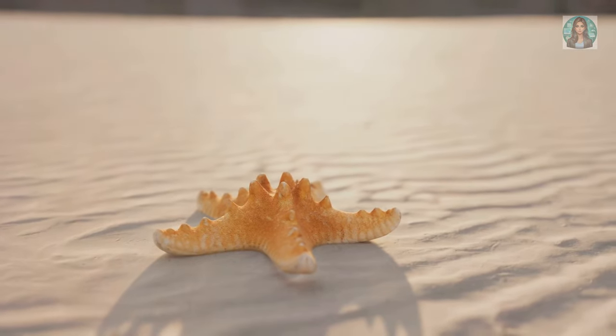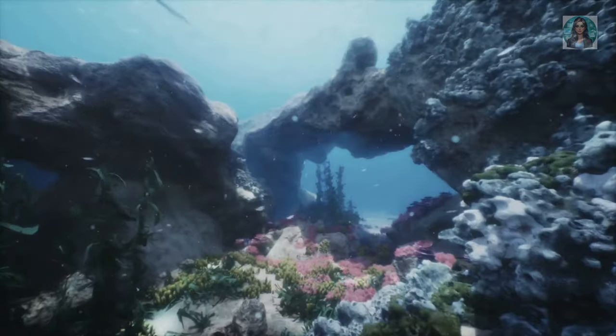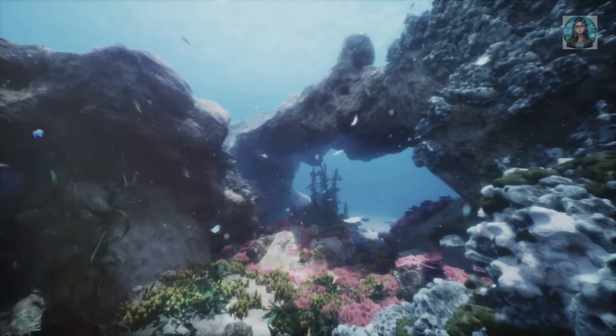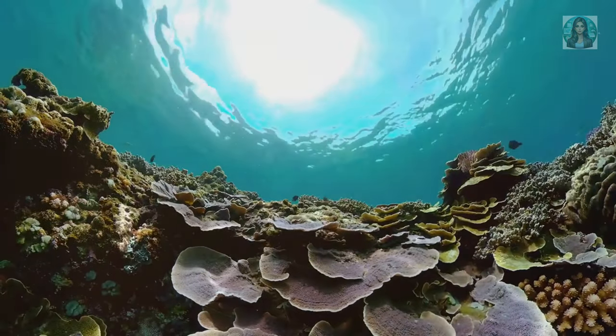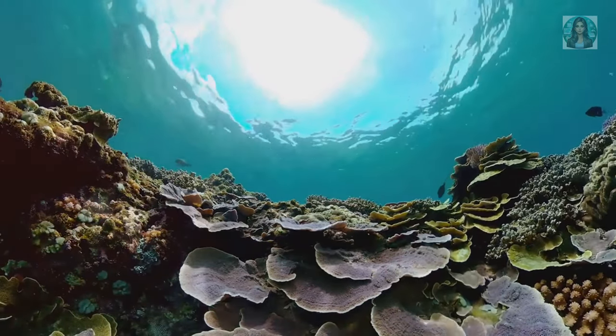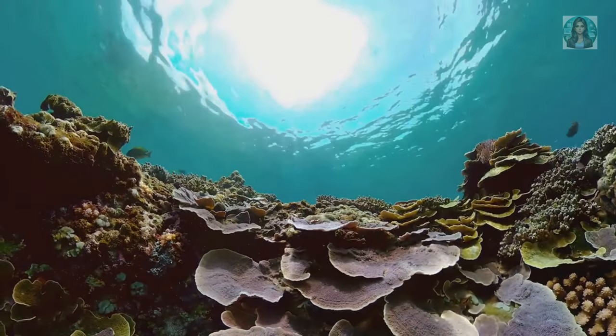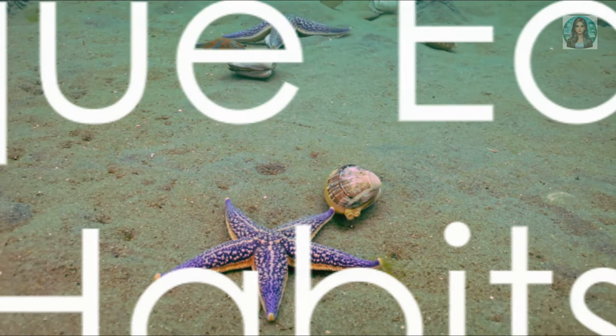Their skin might be bumpy, silky smooth, or covered in tiny spikes — a natural armor against threats. These starry creatures make their home in oceans all across the globe, from the warm inviting tropical waters to the icy depths of the deep sea. They enjoy the scenic views of rocky shores, sandy bottoms, and the bustling neighborhoods of coral reefs.